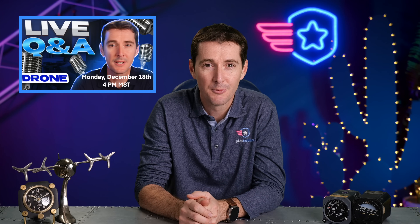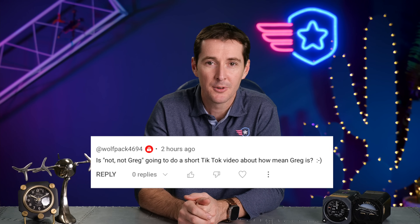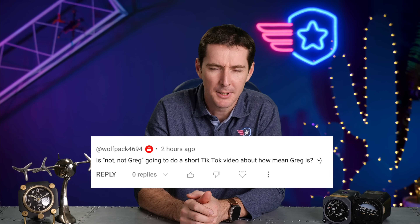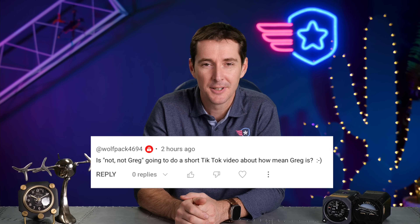Last week I was on vacation. We had a YouTube follower, Wolfpack4694, who watches a lot of our videos. He asked the team if they would make a video talking about how mean I am. The thing is, I'm not really that mean — at least I don't think so. They had to make stuff up, but let's just say they had a little bit too much fun with it. Stay and watch the end of it, and we'll see you next week.